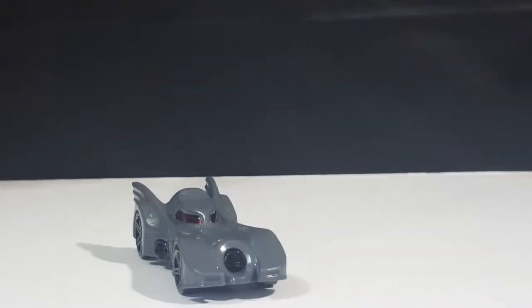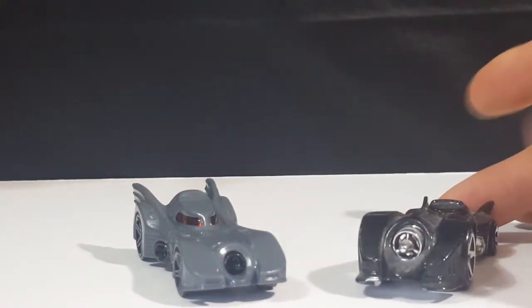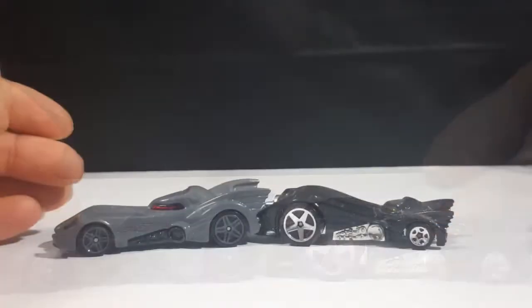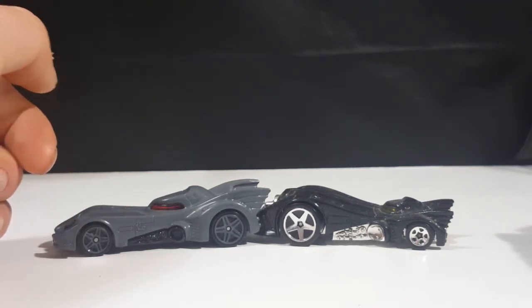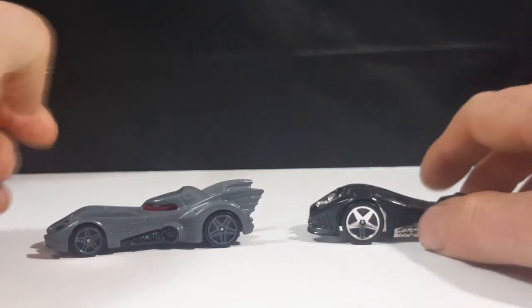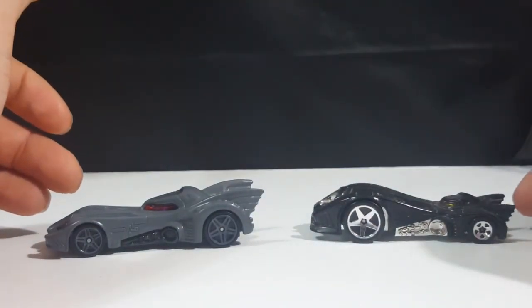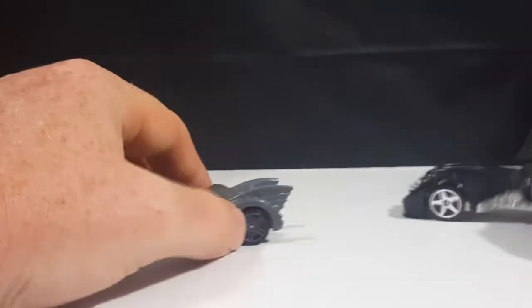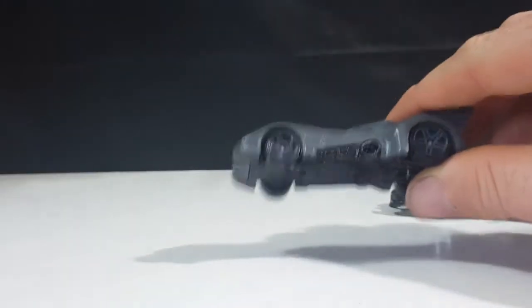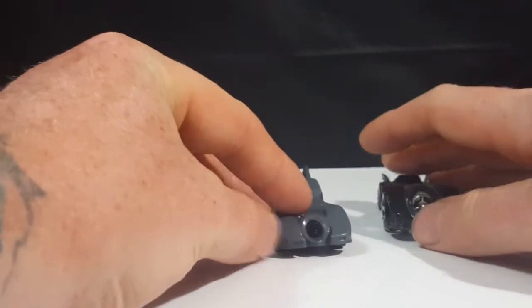Now in contrast, we're going to go ahead and put them up against another version of the 89 Batmobile. As you can see, these are two very different interpretations of the same Batmobile. This one has a bigger front end — very rounded, very tall, very small back wheels, very small bat wings, and a yellow front windshield. This one has the right proportions to the movie. However, the color is off. I don't know why they did it that way.